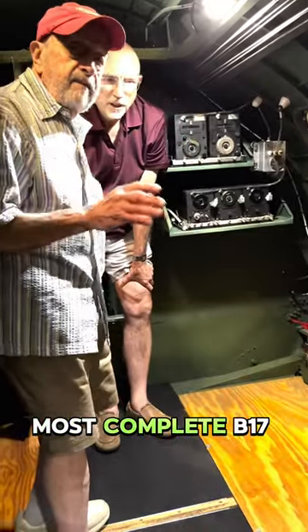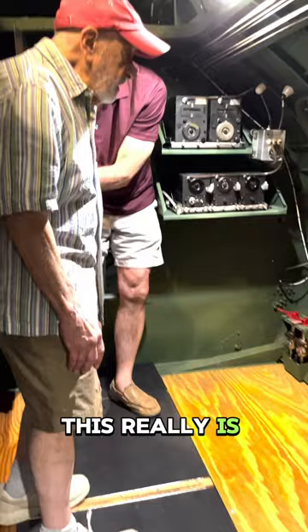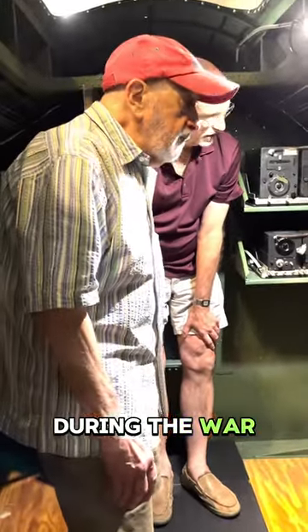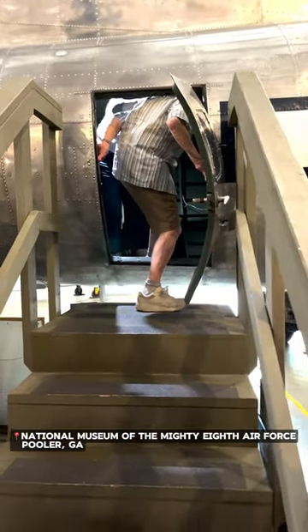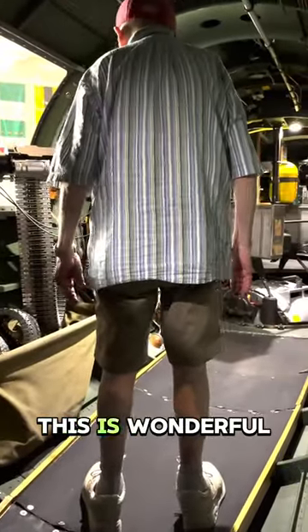This is the most complete B-17 that I have ever seen. This really is similar to the way it would have looked during the war. It's got the right belts and everything. This is wonderful.